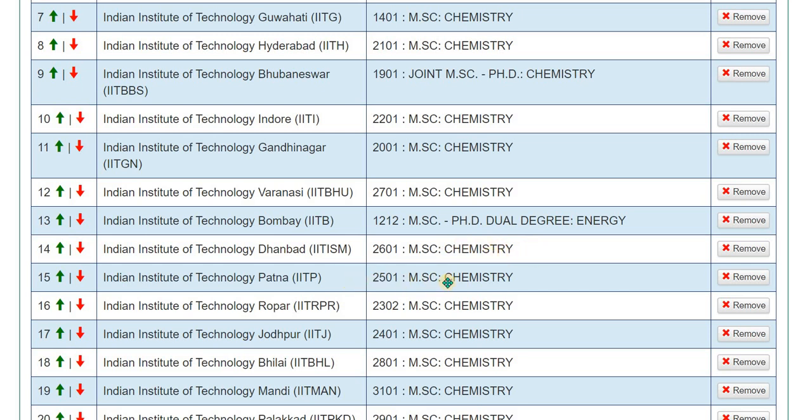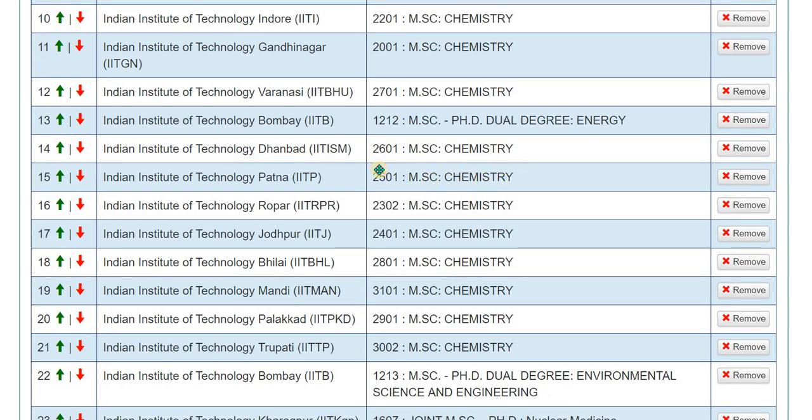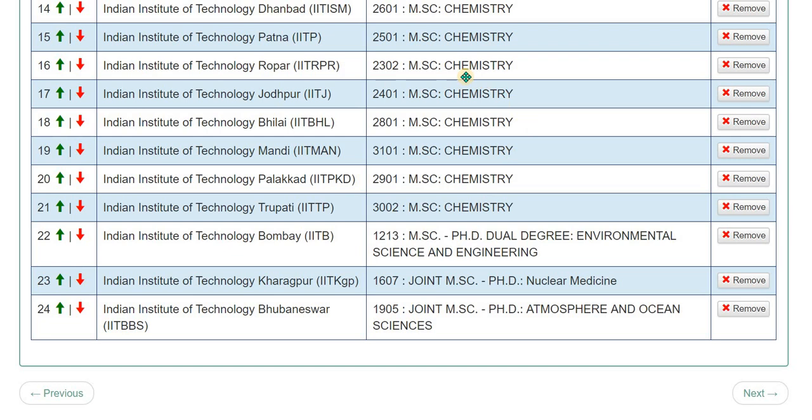After that, you can select IIT Patna — it was founded around 10 to 12 years ago. Then you can select any of the remaining newer IITs such as IIT Ropar, Jodhpur, Bhilai, Mandi, Palakkad, or Tirupati. You cannot expect very good facilities at these institutes yet, but they carry the IIT tag. If some of you are interested in Environmental Science at IIT Bombay, you can join that institute as well — your future will be secured.